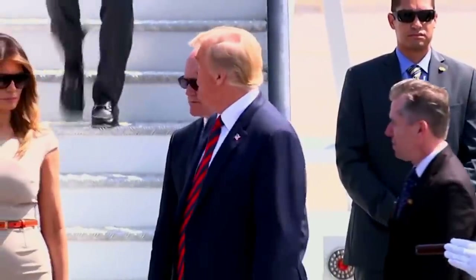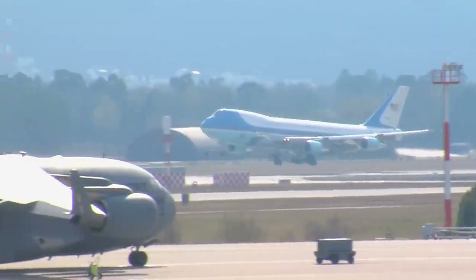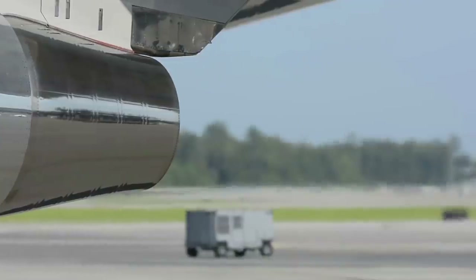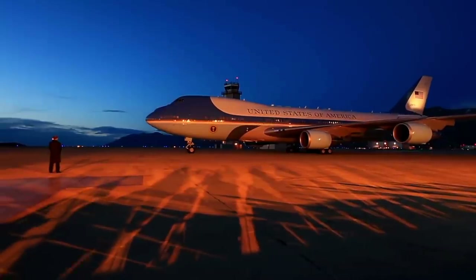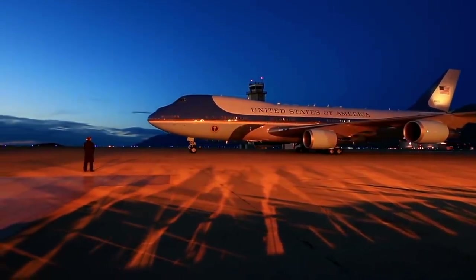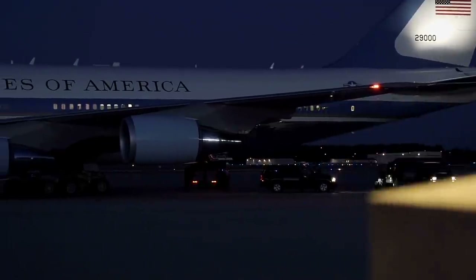When the President travels, the decoy usually lands at a public airport, and onlookers gather around the plane and watch it as it arrives and departs from the runway. Meanwhile, the original Air Force One usually lands in military base hangars with its shades drawn and all lights turned off as a security measure. Thus, the President's location remains a secret.